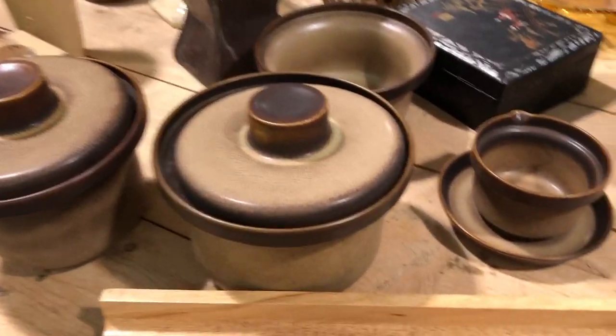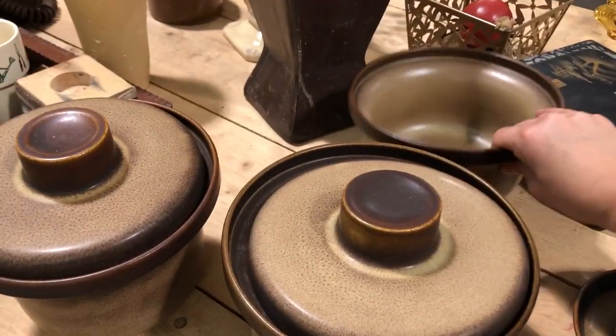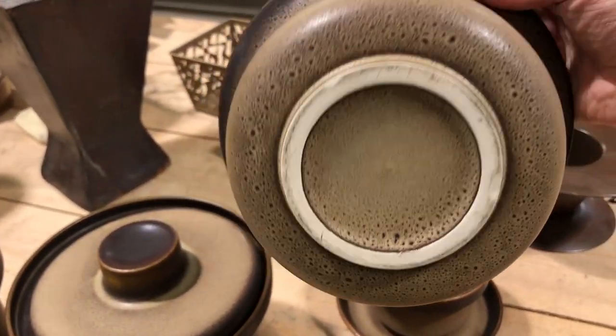These lidded pots were also so nice, but they take up quite a lot of space and my storage is getting a little full at the moment — I need to move out some of the bigger pieces first.